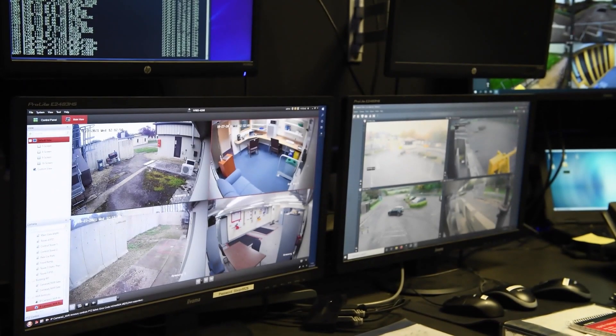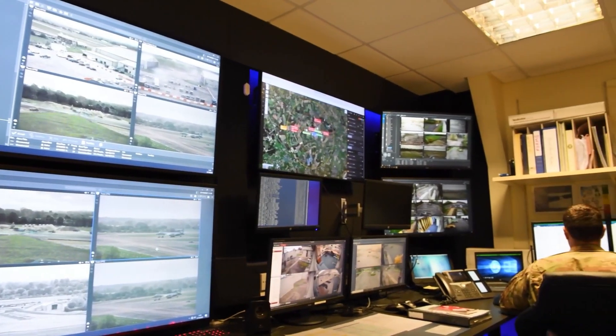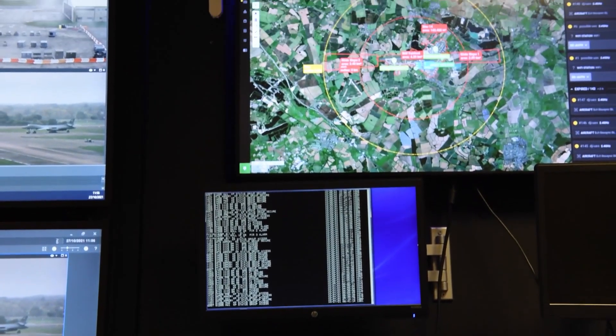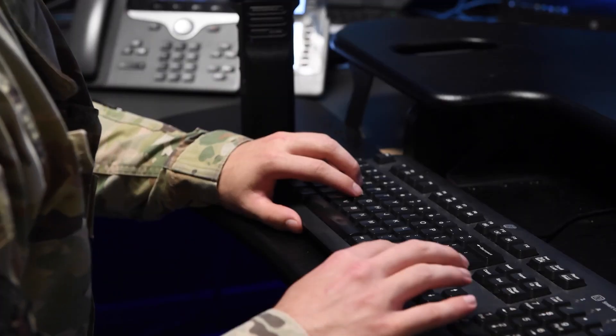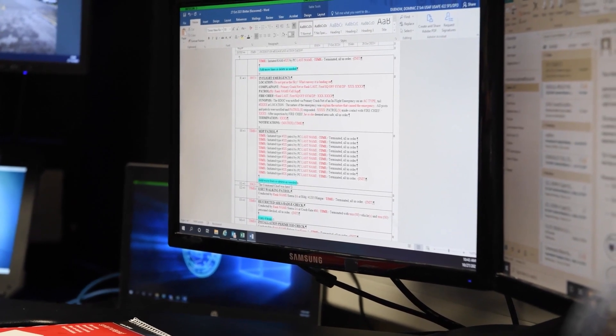But here's the crucial part: none of these systems work alone. They're all linked together. Radars and sensors detect the threat, feed data into a command and control system — the brain of the operation — which then tells the best weapon which target to hit. It's about seamless integration for split-second decisions.